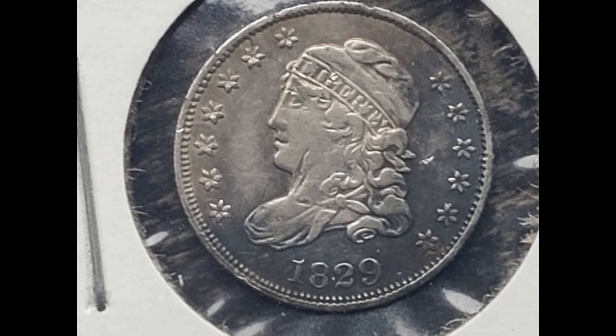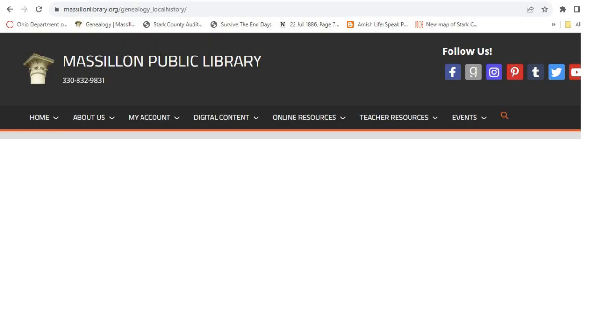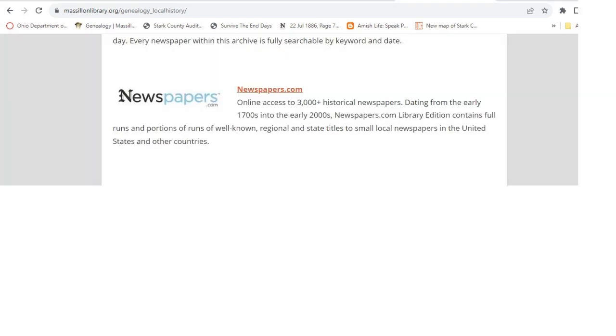Alright, enough preaching. Let's get down to business. The first thing you have to do is subscribe to Newspapers.com. You can pay for this on their site, but you can get it free through many libraries. I get it through Maslin Library. You apply online for a library card, then enter your barcode and password, then go to their genealogy section and find Newspapers.com. Then log in and search away — all free.